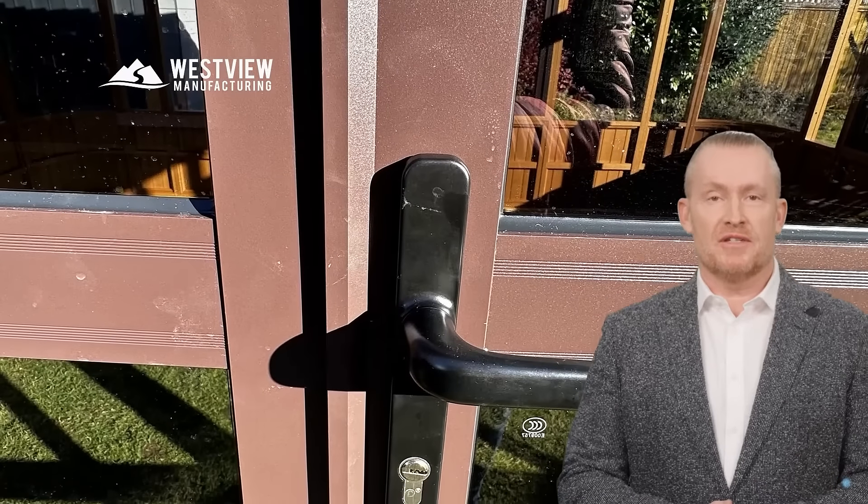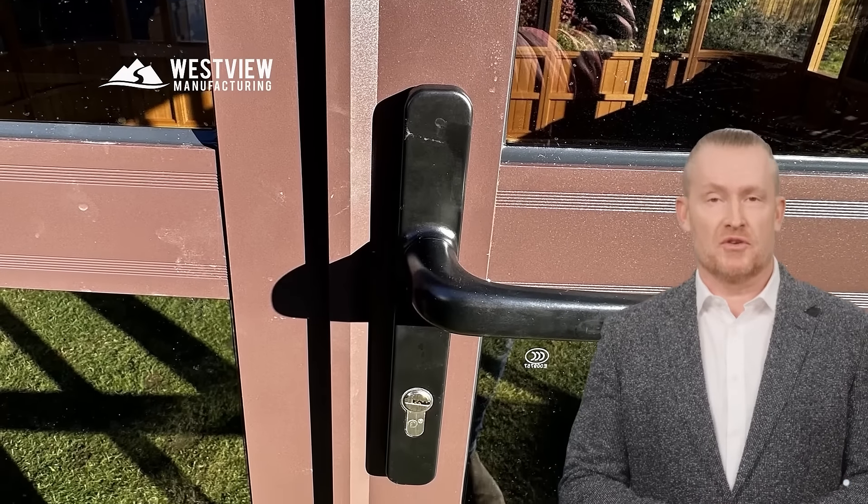When it comes to outdoor relaxation, security is key. The Aspen Collection delivers with its heavy-duty aluminum and tempered glass swing French doors. These elegant, lockable doors not only enhance the style, but also safeguard your hot tub and gazebo interior from unauthorized access.